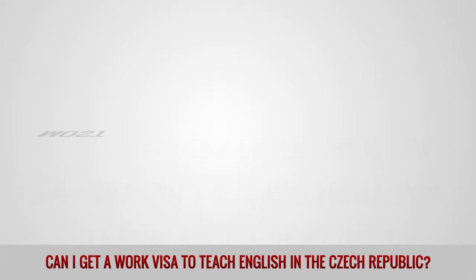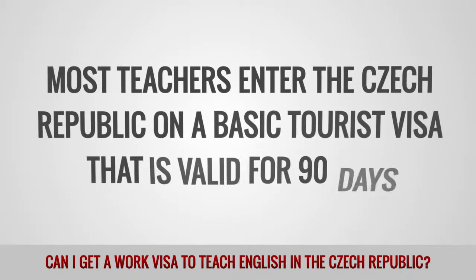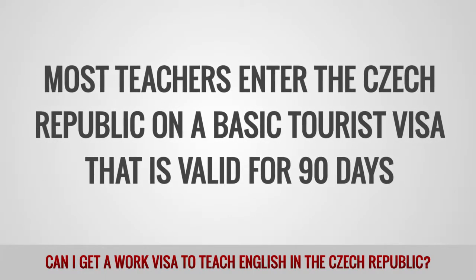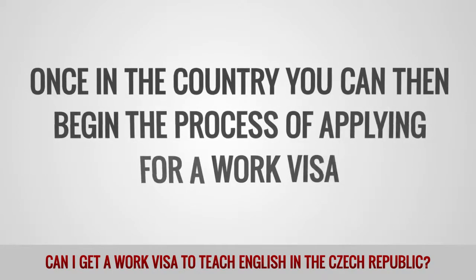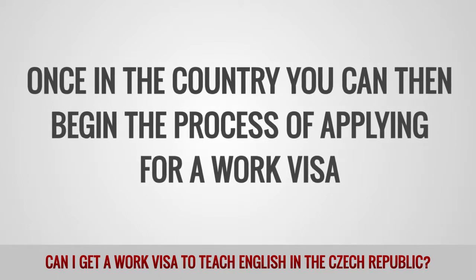Most teachers enter the Czech Republic on a basic tourist visa that is valid for 90 days. Once in the country, you can then begin the process of applying for a work visa.